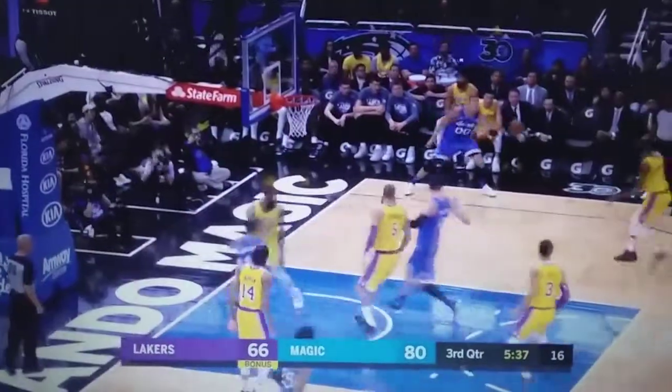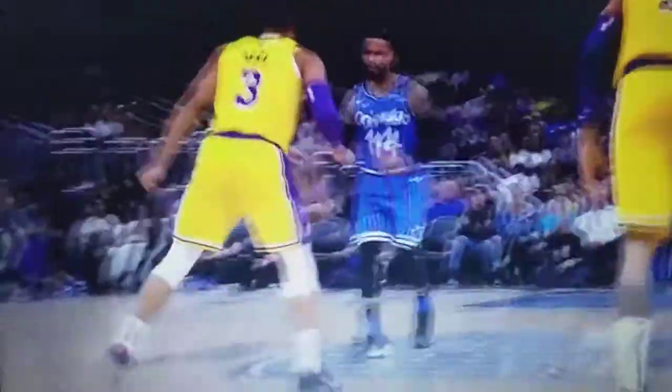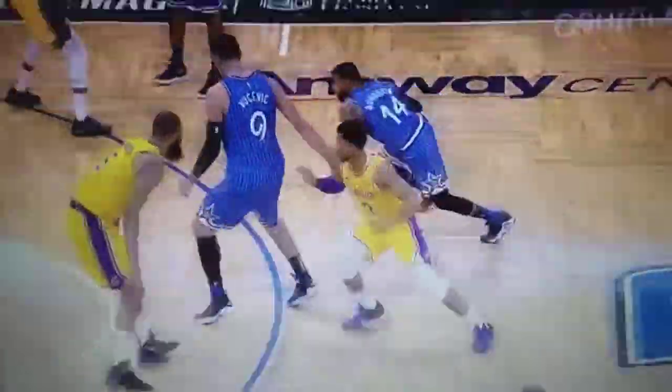Whoa! Ankle breaker! Wide open shot! Aaron Gordon! Don't do him like that, DJ Augustine! 9-0 run for your Magic!